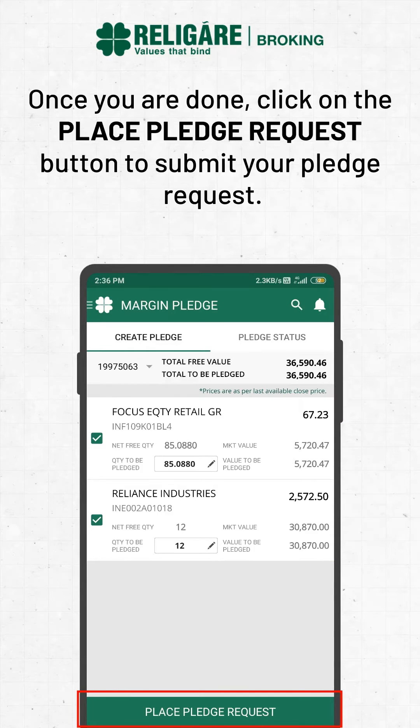Once you are done, click on the Place Pledge Request button to submit your pledge request.